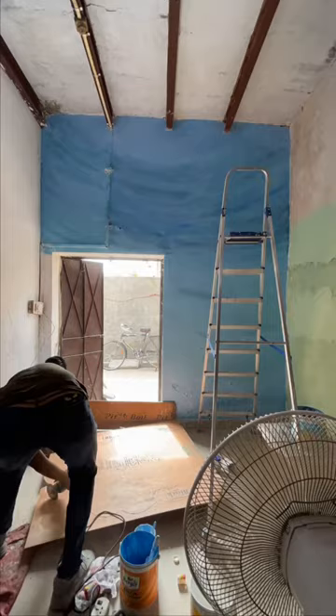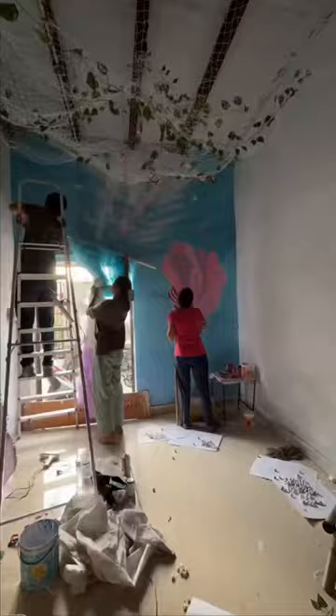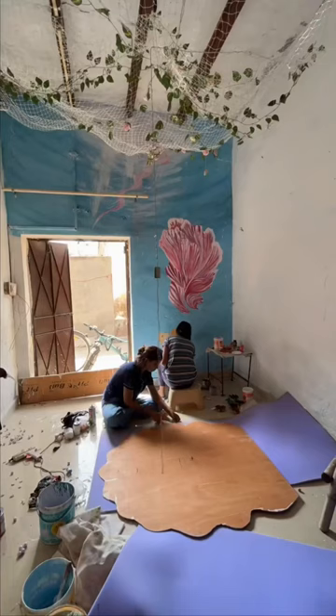Got the headboard done, wall painting is almost finished up — Anju is doing a great job. We have tried to make the headboard more comfortable by adding foam to it and added fur fabric to it.